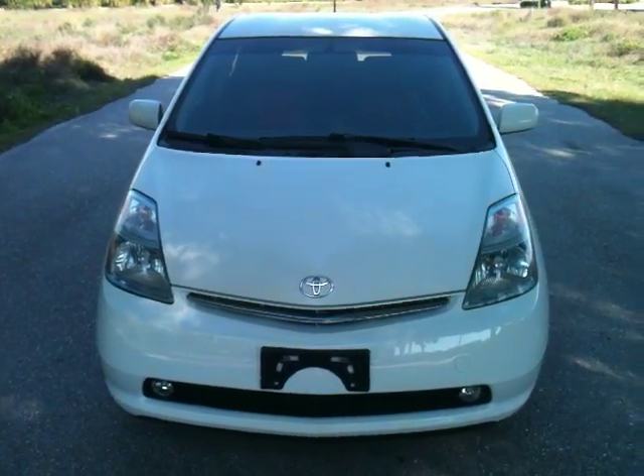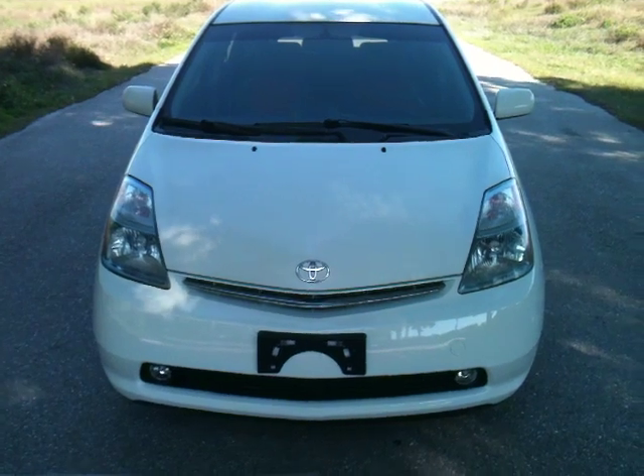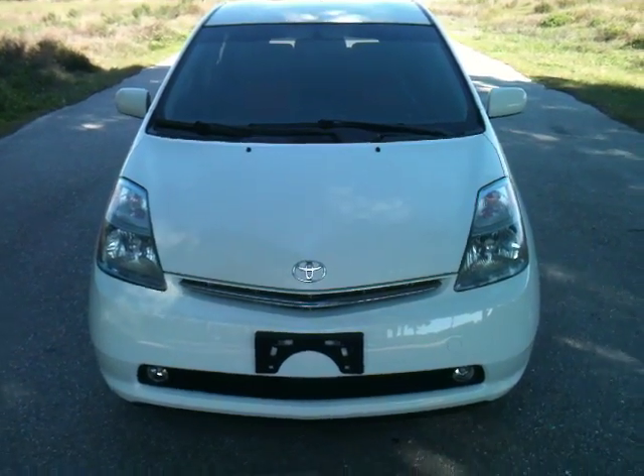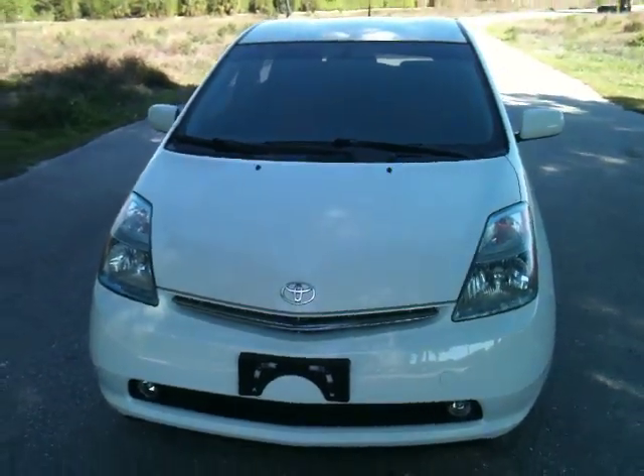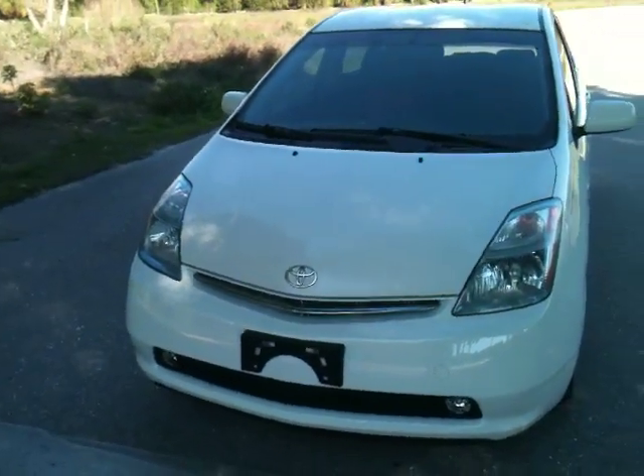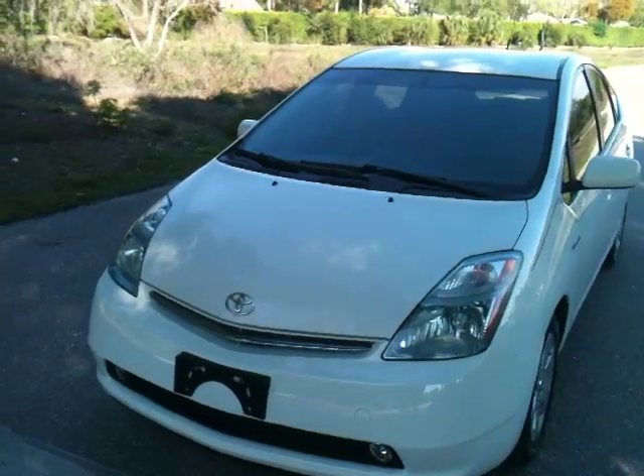Today I'm featuring a 2007 Toyota Prius. This is a hybrid. It's got the 1.5 liter EFI engine. This car is, well it's crazy — it's over 50 miles to the gallon.